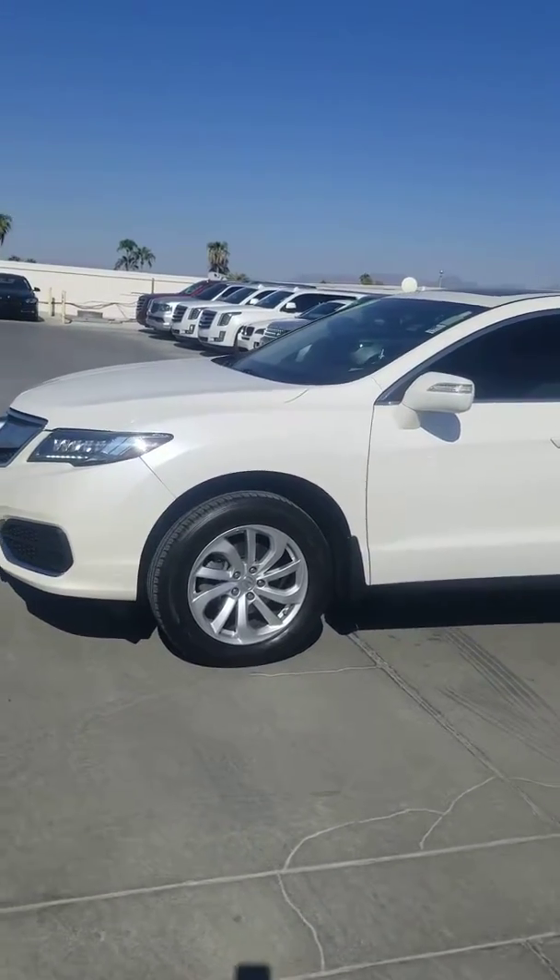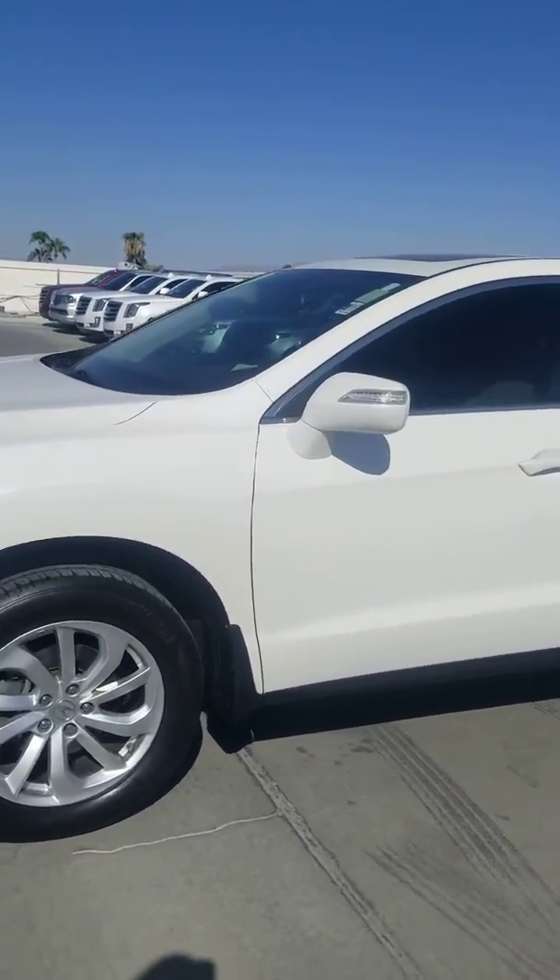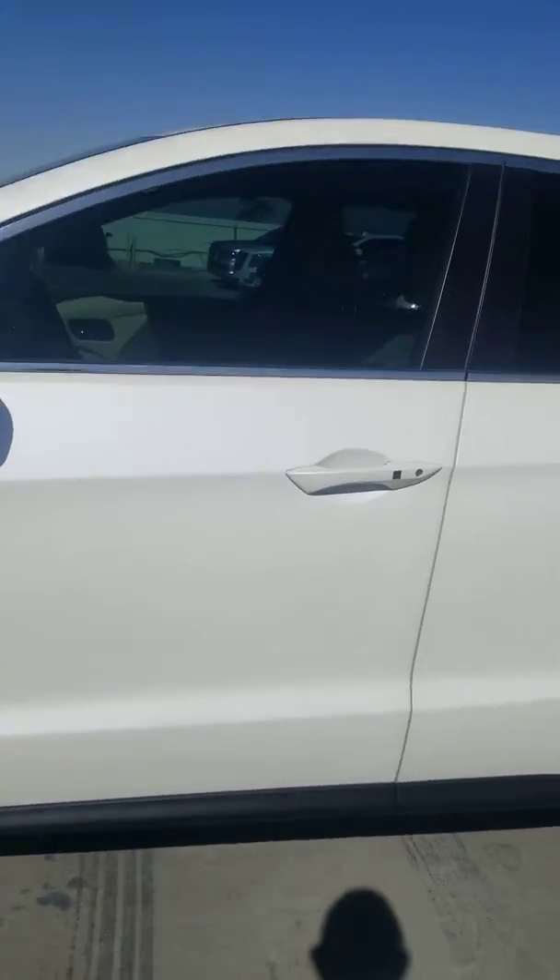Hi Melinda, this is Jamie with Certified Benz and Beamer, Scottsdale, Arizona. We've been speaking about this 2017 Acura RDX.